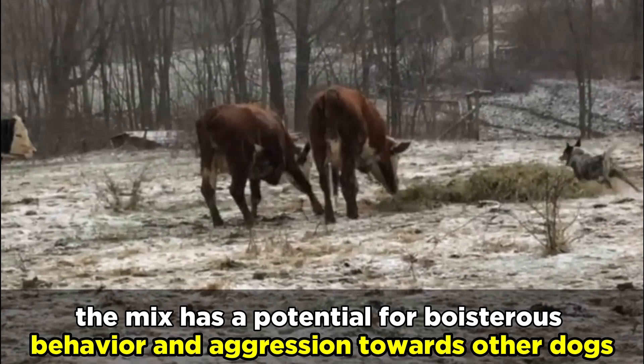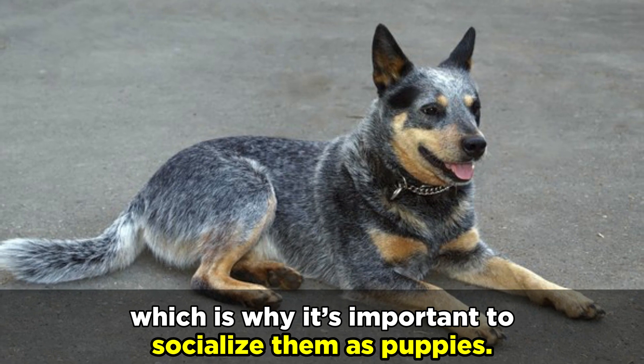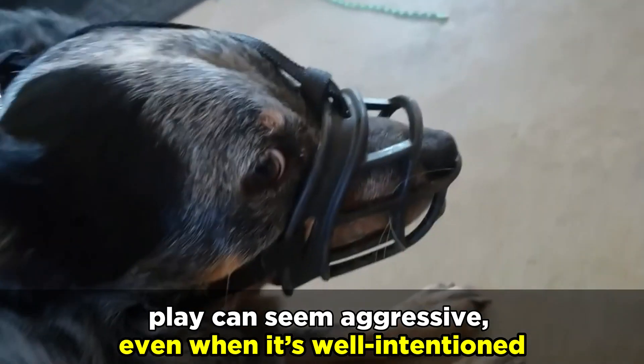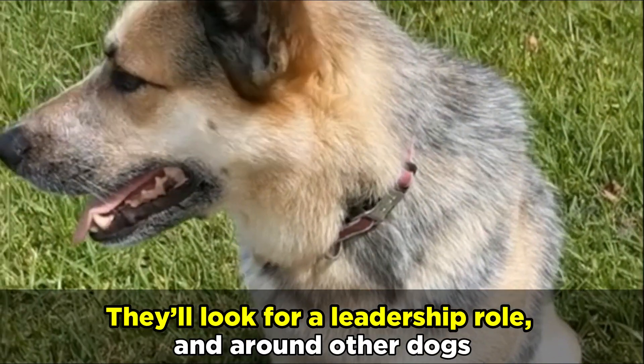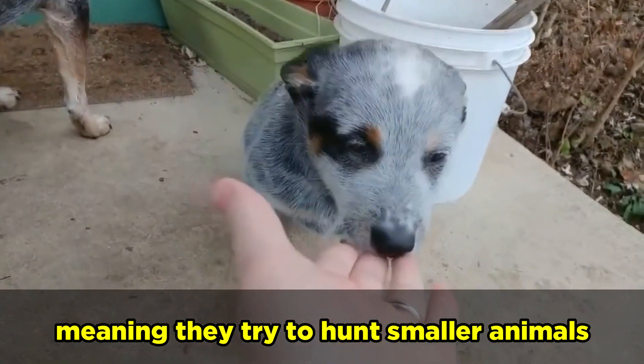As driven shepherds can be aggressive, the mix has a potential for boisterous behavior and aggression towards other dogs, which is why it's important to socialize them as puppies. Since these working dogs have such high energy, play can seem aggressive even when it's well-intentioned. They'll look for a leadership role, and around other dogs they may try to establish dominance. This mix will also have prey instincts, meaning they try to hunt smaller animals.